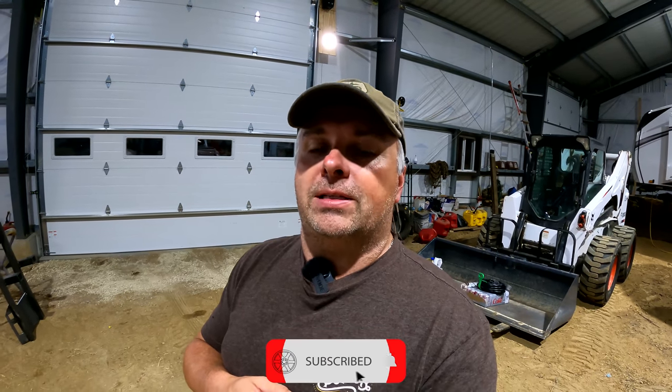Hey everybody, welcome back to Docs Autos, this is Tim. If you are new to the channel, thank you, and please consider hitting the subscribe button below, like the video, share it out on social media, and hit that post notification bell to be notified whenever we put out new content on one of our many projects.